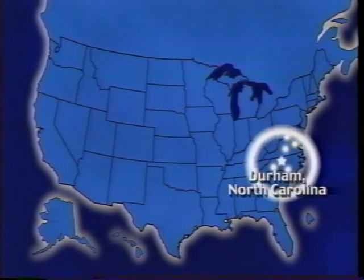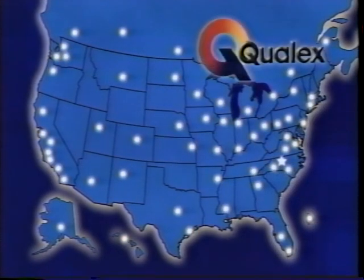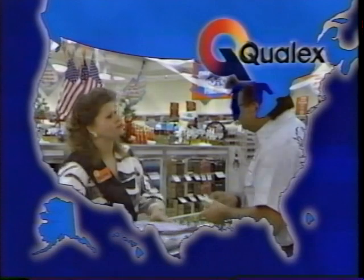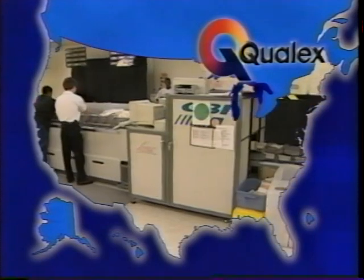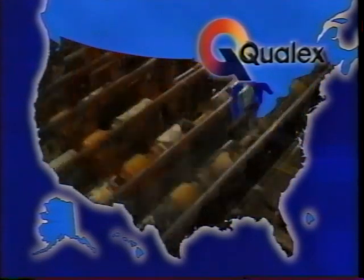The company boasts a network of more than 50 photo finishing labs across the U.S. and Canada, including facilities in Alaska, Hawaii, and Puerto Rico. Using an extensive distribution system, we are able to pick up customer orders from tens of thousands of retail locations, process and complete the orders overnight, and return them to the retail outlet the next day.